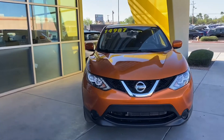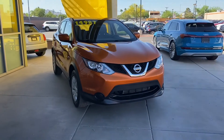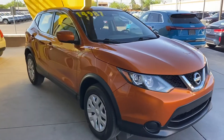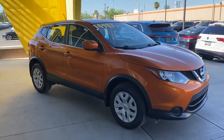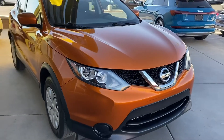As for its Carfax report, it is super clean — no accidents or damages reported, just under 17,000 miles, and it is in perfect condition. The paint and interior are both in awesome condition. We'll see you guys soon here at List Weird — come check it out!